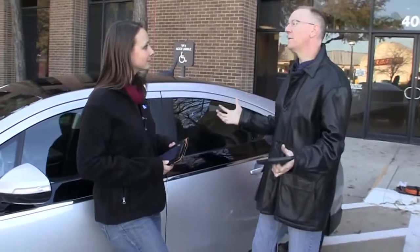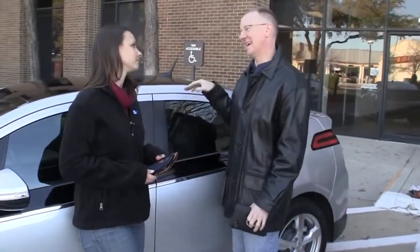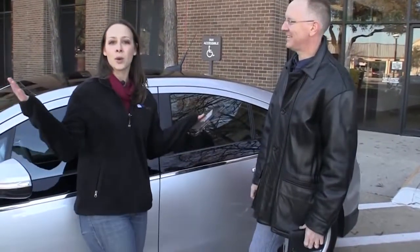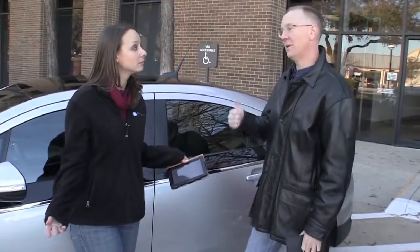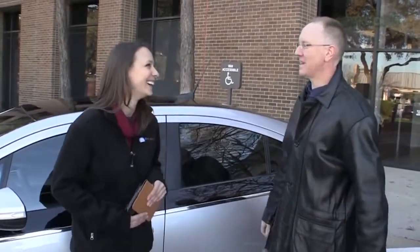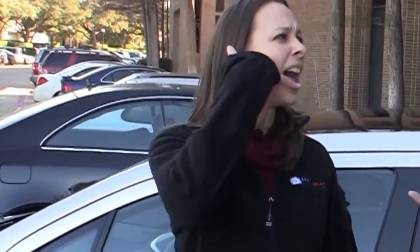So who should buy a Chevy Volt? Urban dwellers who have lots of short little daily commutes — perfect for me. Anyone who has enough clout at work to get their boss to install a 220-volt hookup at work — that would be good. You can get a lot of clowns in one of these, I'm sure of it. And anyone who hates the sound of the engine roaring while they're trying to talk on the phone. You know you're not supposed to be talking while you're driving, right?